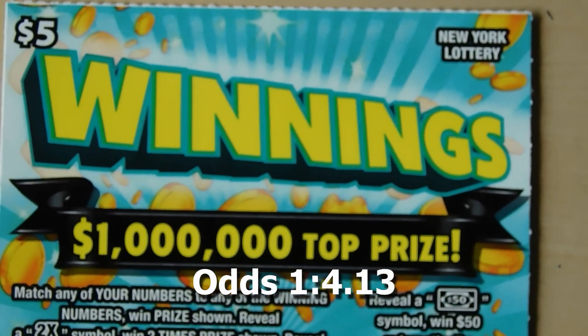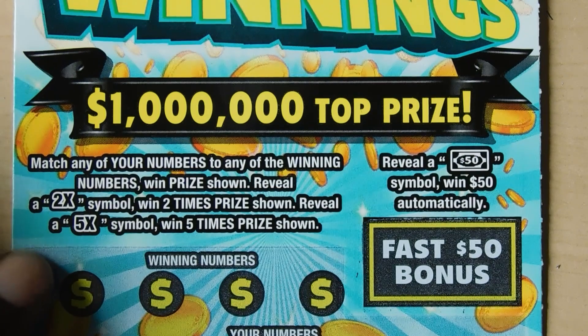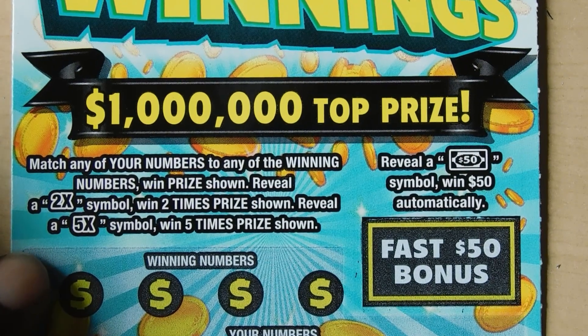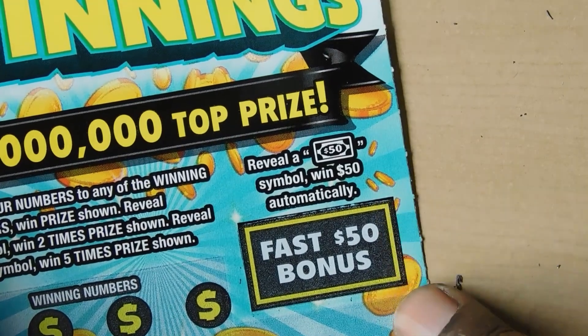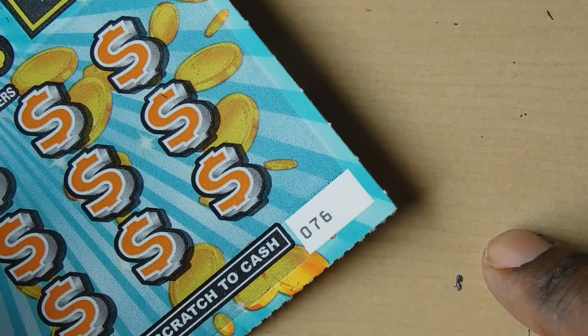Our next ticket up is the $5 Winnings ticket. With this ticket you match your numbers to any winning numbers. Get a 2x or a 5x and you multiply your prize. If you get in the bonus section a $50 bill you get $50. This is ticket number 76.